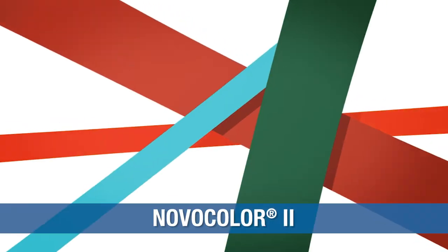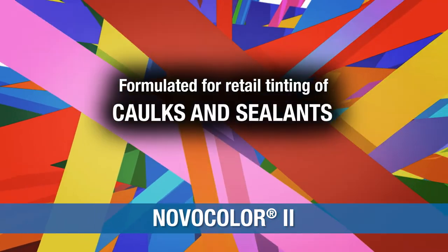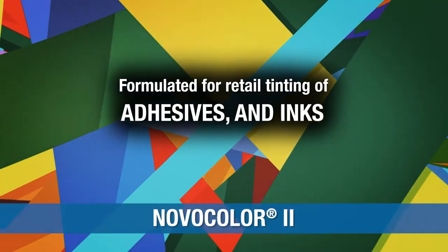These colorants are for retail tinting of decorative waterborne and solvent-borne coatings, caulks and sealants, grout, cementitious coatings, adhesives, and inks.